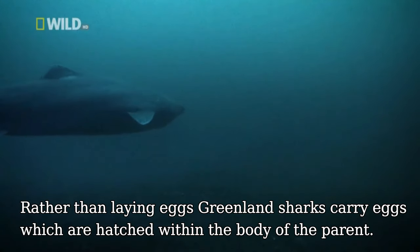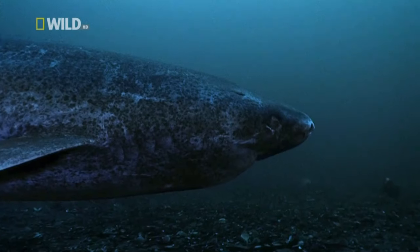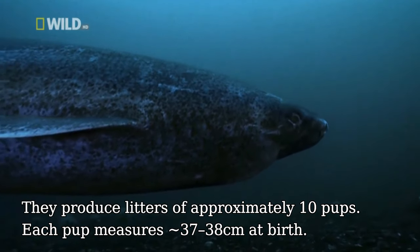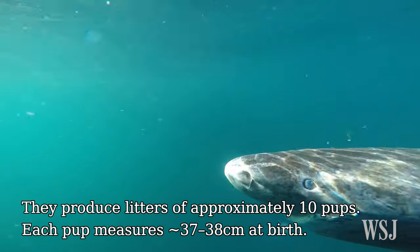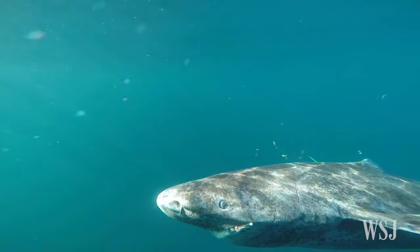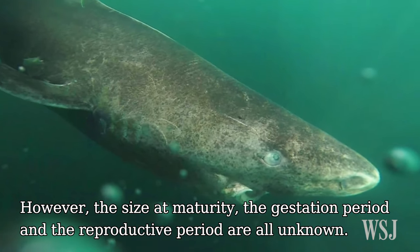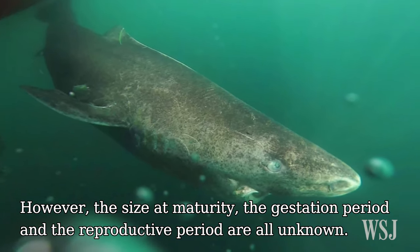Greenland sharks are aplacental viviparous, meaning pups are hatched within the body of the parent. They produce litters of approximately 10 pups, each pup measuring 37 to 38 cm at birth. However, the size at maturity, the gestation period and the reproductive period are all unknown.